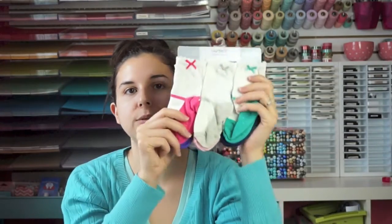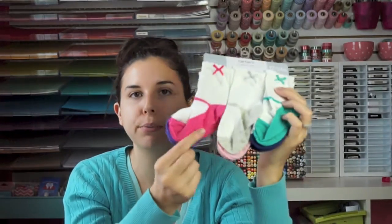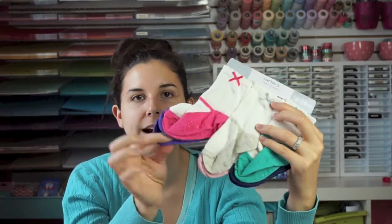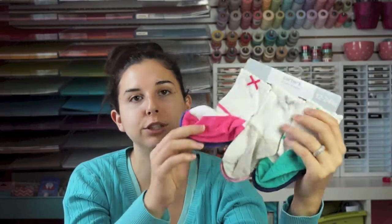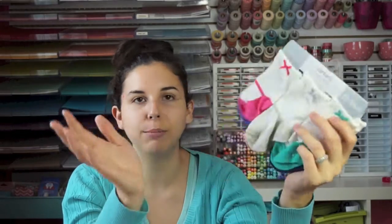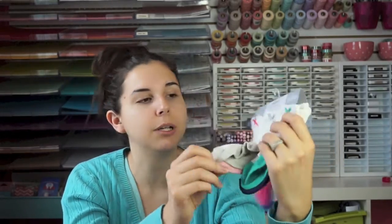The next thing I got was a pack of socks and I got the slip-proof kind. The 6-12 month socks just do not fit her very well, so we went ahead and got these 12-24 month ones. They do look quite a bit bigger than the other ones but I think it'll be a good thing — she can grow into them.